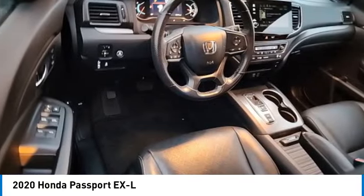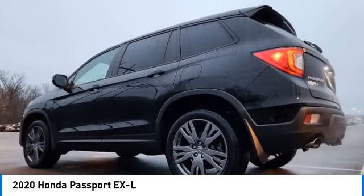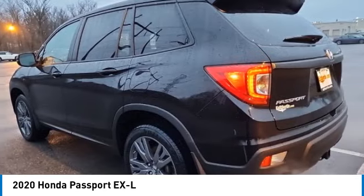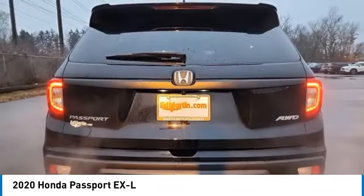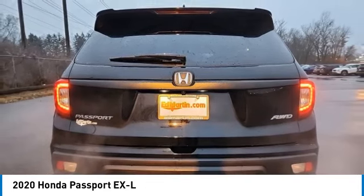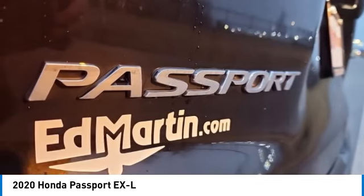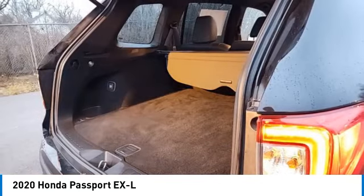This vehicle has less than 105,000 miles. Here are some of this vehicle's great options: electronic stability control, rear spoiler, power liftgate, brake assist, traction control, remote keyless entry, fog lights, power moonroof, four-wheel disc brakes, and speed control.